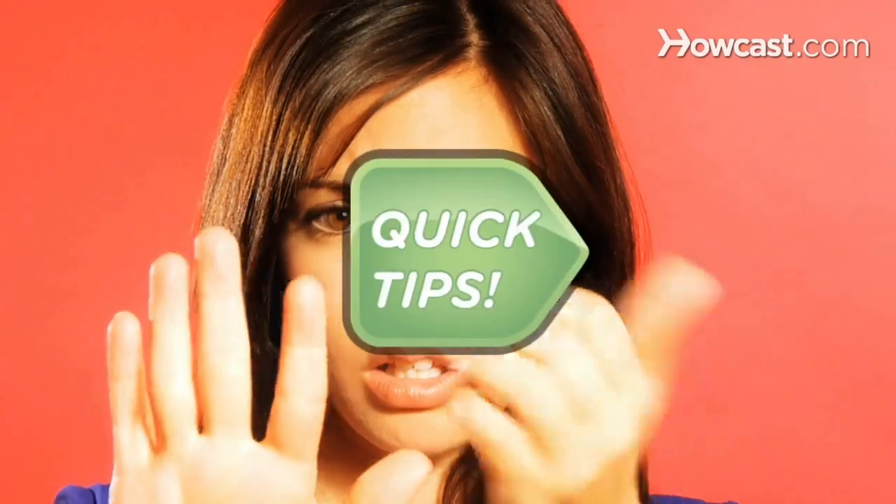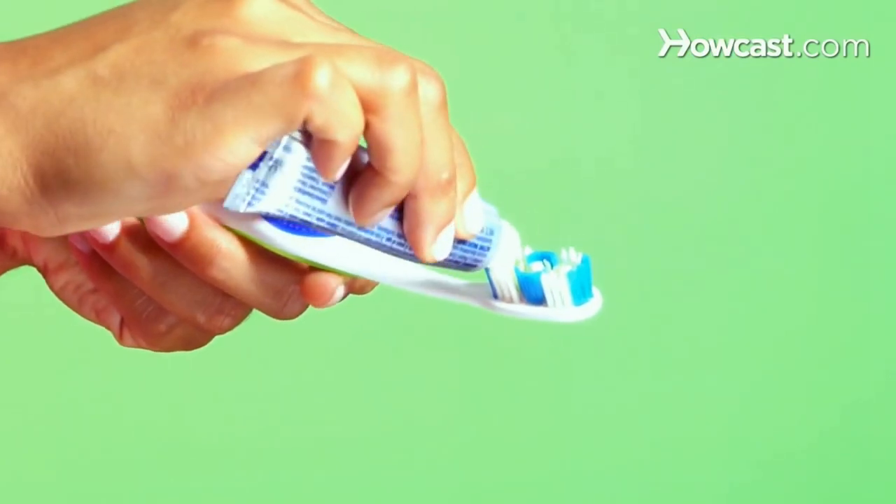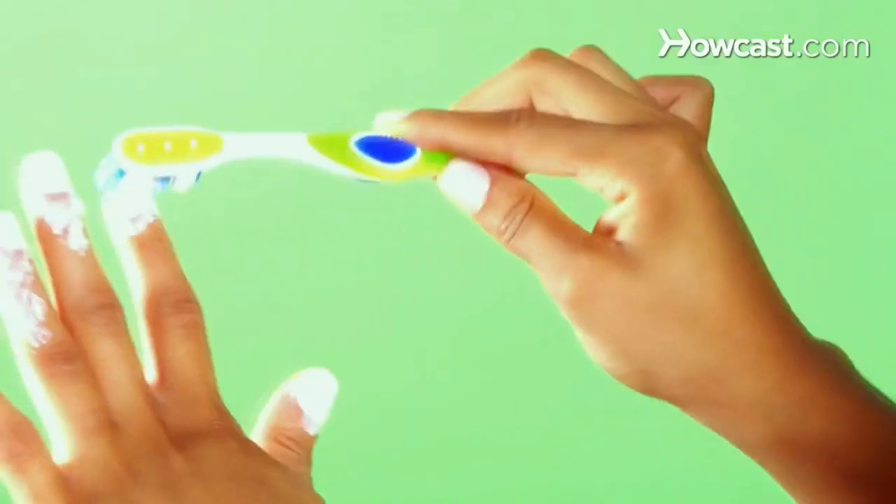Yellowed nails? Quick Tips: Scrub them with whitening toothpaste. Nailed it! Soft, dull nails? Quick Tips: Scrub them with a toothbrush and toothpaste, which will shine and strengthen them. Nifty.